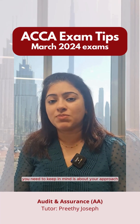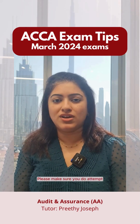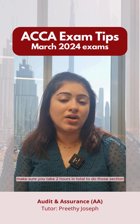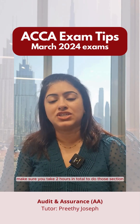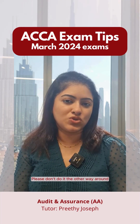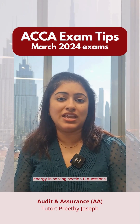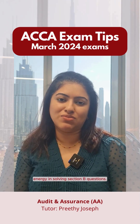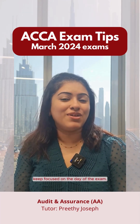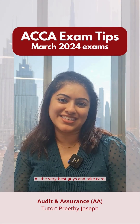Lastly, keep in mind your approach on the day of the exam. Please make sure you start with Section B of the paper. Take two hours in total to do the Section B questions and then move on to Section A. We want to use the maximum amount of your energy in solving Section B questions. Stay calm, keep focused, do not look around — just focus on your exam. All the very best, guys, and take care.